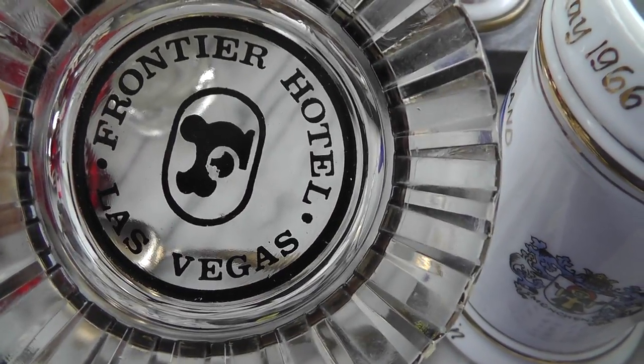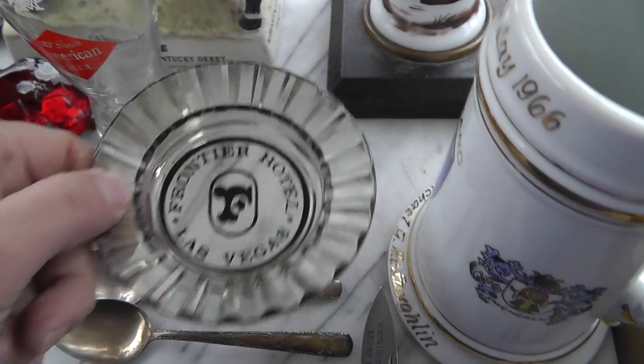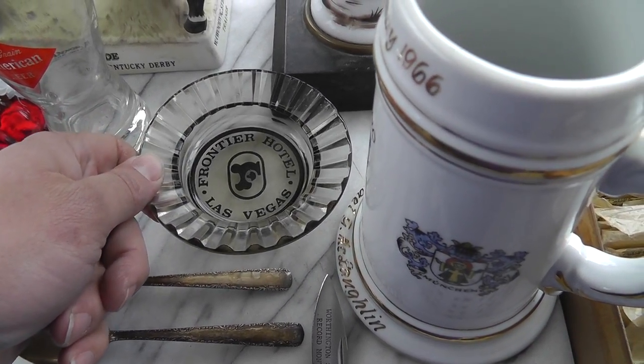Frontier Hotel ashtray — I don't think that's around anymore. Good little Vegas collectible there.